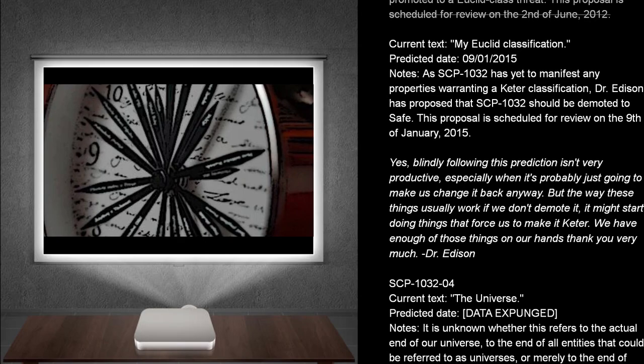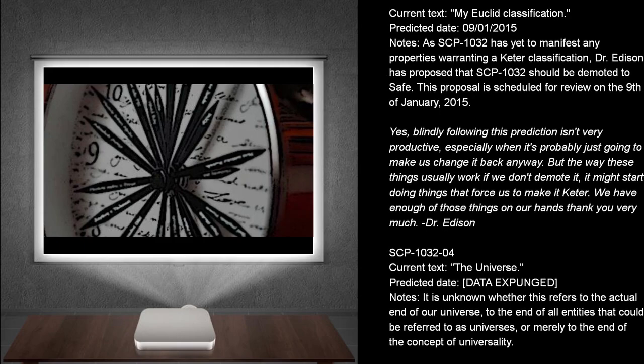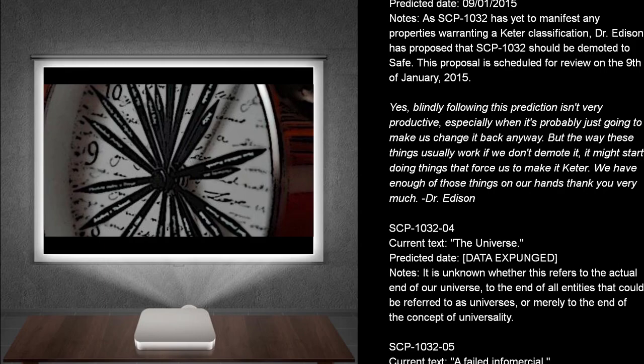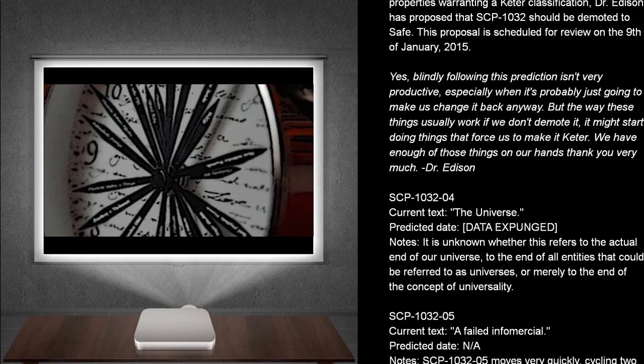Yes, blindly following this prediction isn't very productive, especially when it's probably just going to make us change it back. But the way these things usually work, if we don't demote it, it might start doing things that force us to make it Keter. We have enough of those things on our hands. Thank you very much.